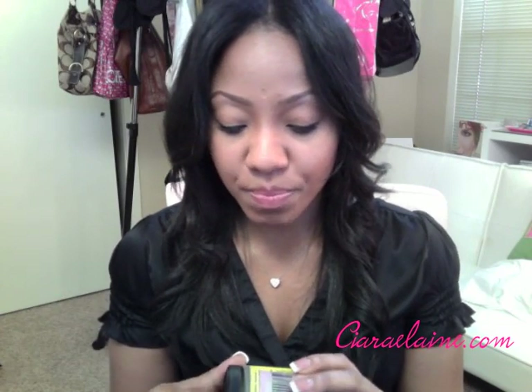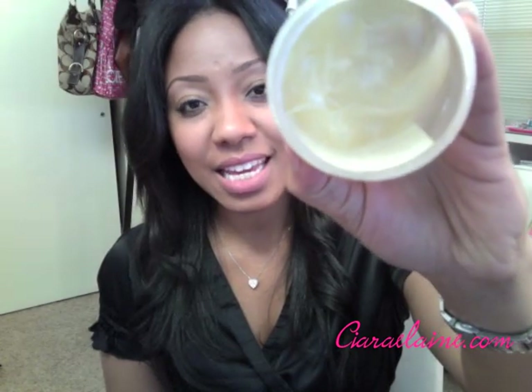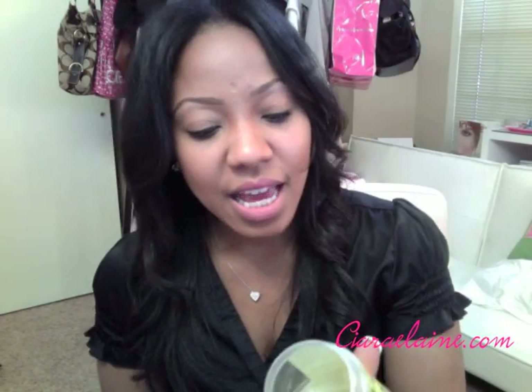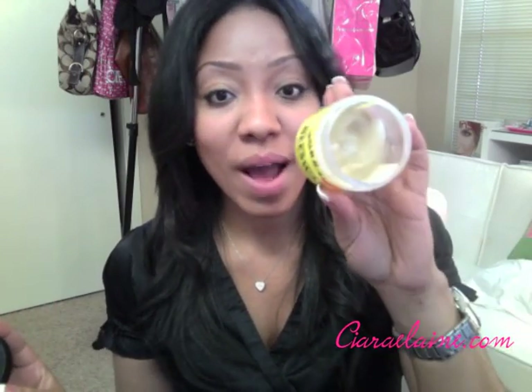My hair is pretty thick and unmanageable, so this beeswax smooths it down perfectly. It has a really thick consistency — it's like a grease, kind of like a pomade. It's like a pomade and grease in one. It's really thick and very stiff, like a wax. It just smooths down my edges and I absolutely love it. That's why I'm all out and I need to find more.